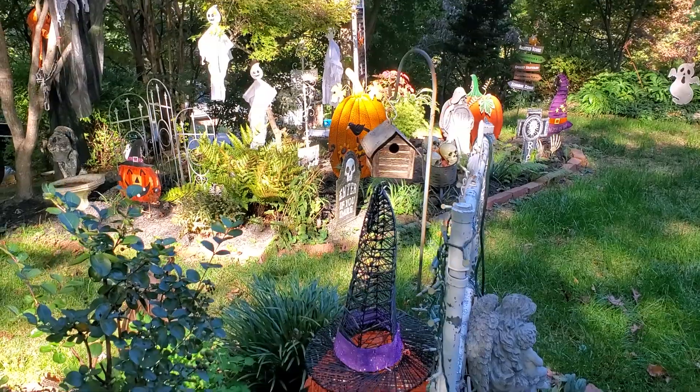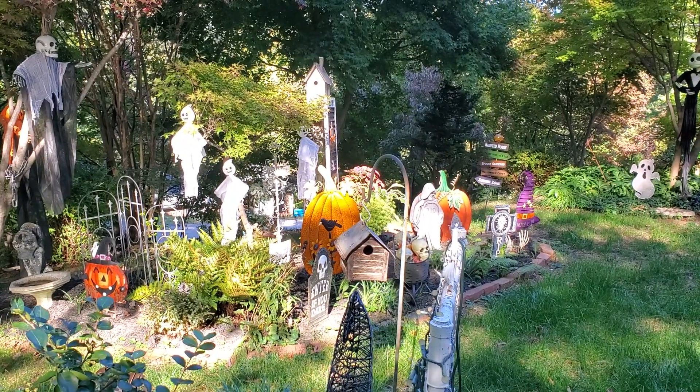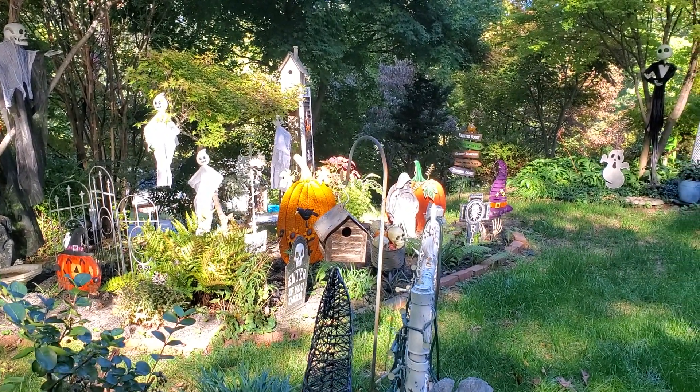I hope all of you have a wonderful and spooktacular Halloween! I'll be doing the backyard and the sunroom soon — stay tuned for more ghostly doings. Till the next time!